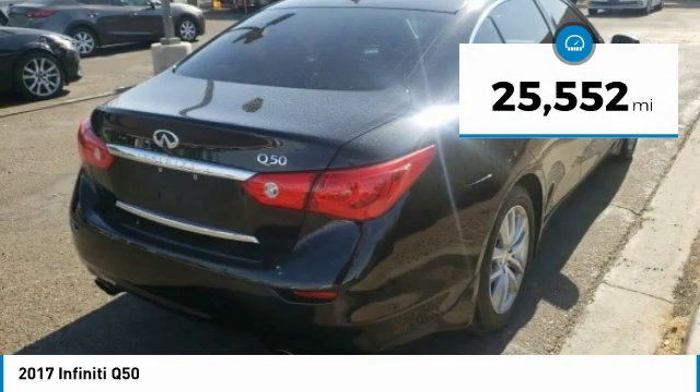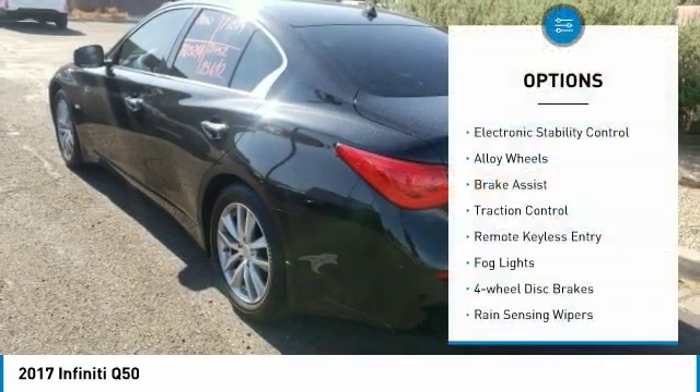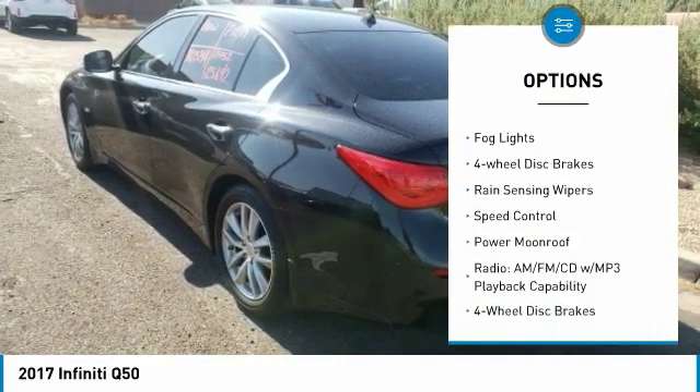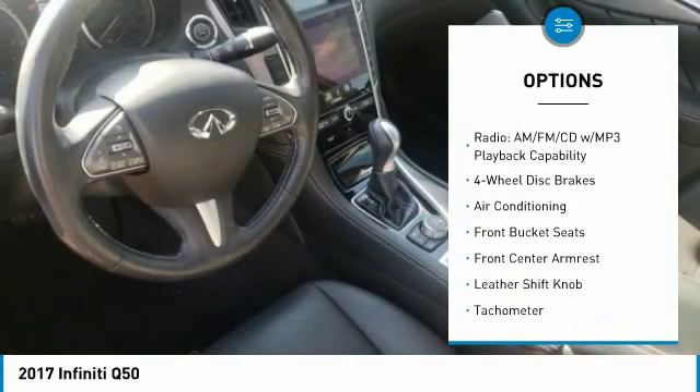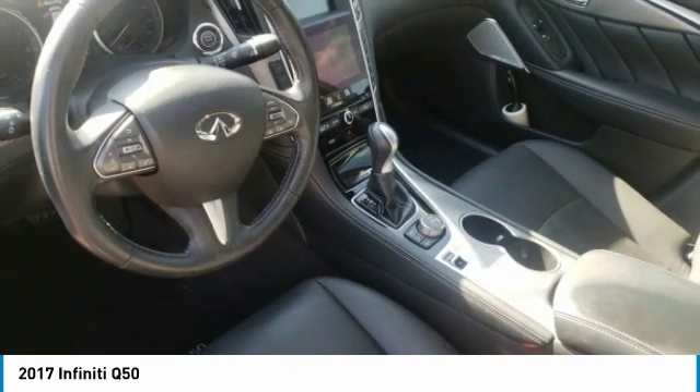This vehicle has less than 30,000 miles. Here are some of this vehicle's great options: electronic stability control, alloy wheels, brake assist, traction control, remote keyless entry, fog lights, four-wheel disc brakes, rain-sensing wipers, speed control, and power moonroof.